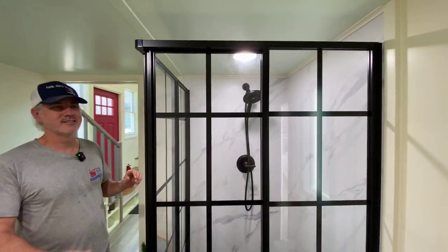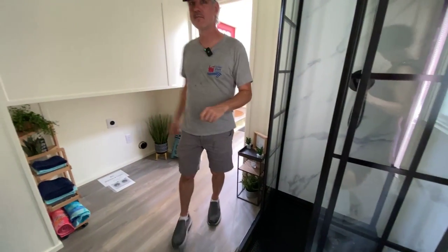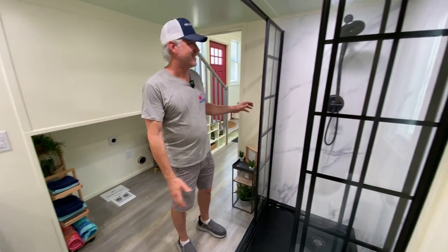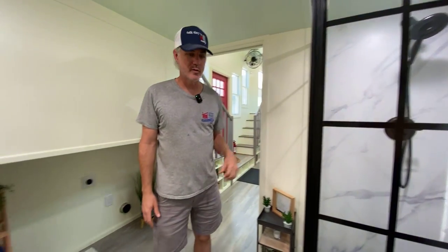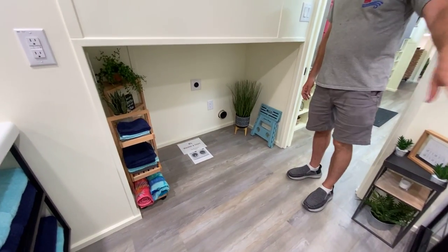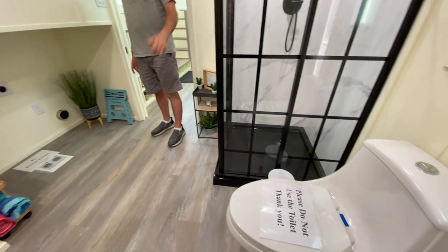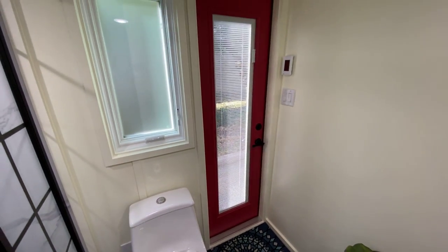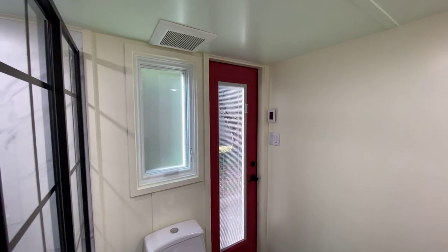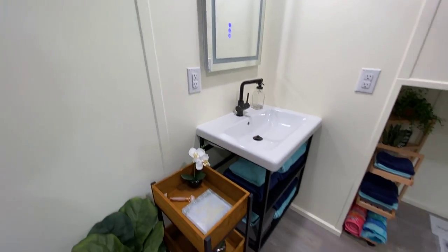We've got what we call the Doctor Who shower — it looks a little bit like a TARDIS. It slides open and slides shut. Really cool shower with a removable showerhead. We've got the standard flush toilet. One unique feature to this house is the back door right next to the toilet. She's going to use this as a bathroom slash bedroom, so she wanted a door to go out to her garden and use it as a mudroom when she comes back in.